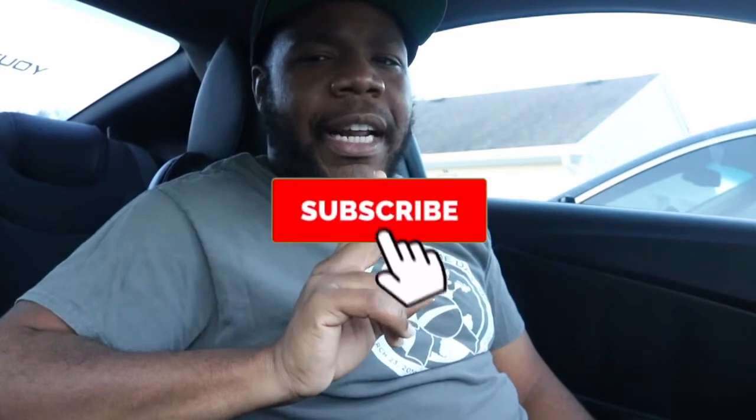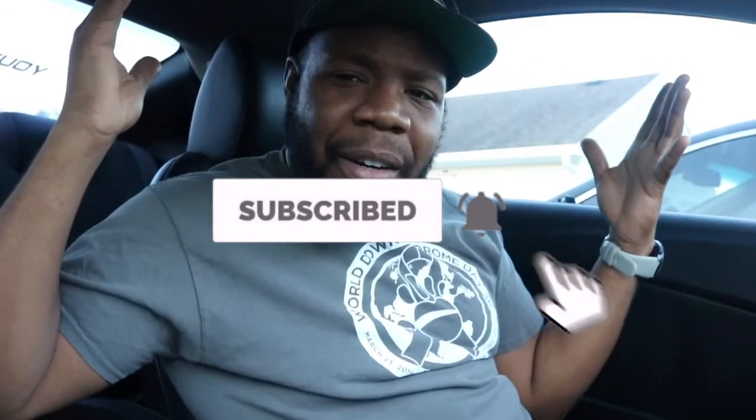If you're enjoying this video, smash that thumbs up. If you're not part of our Speedy family, go ahead and hit that subscribe button — welcome to the family! I look forward to seeing you in the next video.